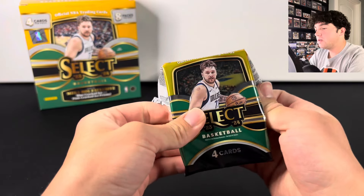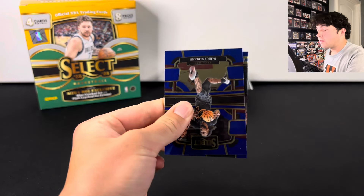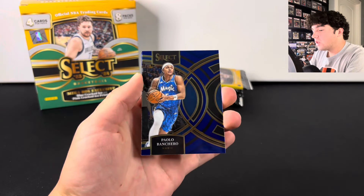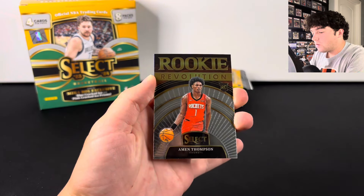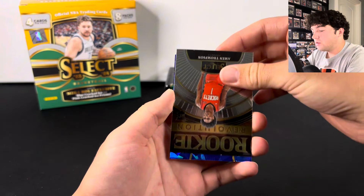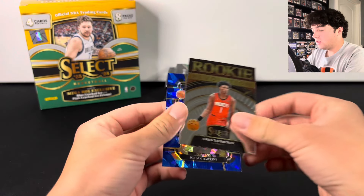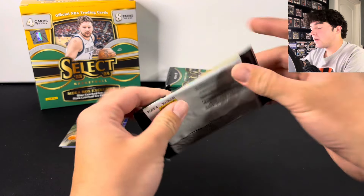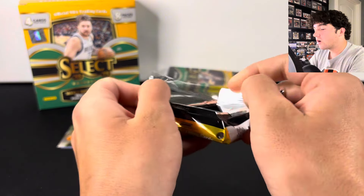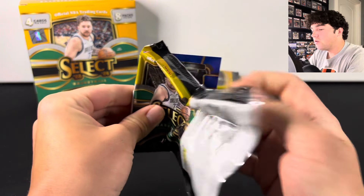Victor Wembanyama is going to be the chase. I haven't seen any of these boxes opened yet, so I really don't know what to expect. There's Paolo Banchero. We got Mon Thompson on the Rookie Revolution. And here is a blue cracked ice of Jordan Hawkins — a rookie on the blue cracked ice. With eight packs, it makes the rip a little bit longer and a little bit more fun. Let's see if there's some good value out of these boxes.